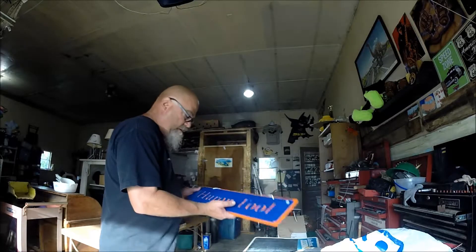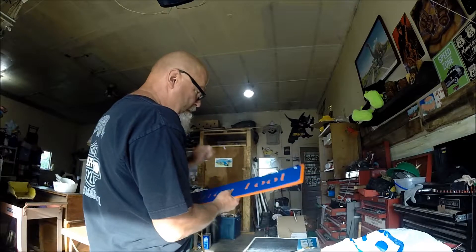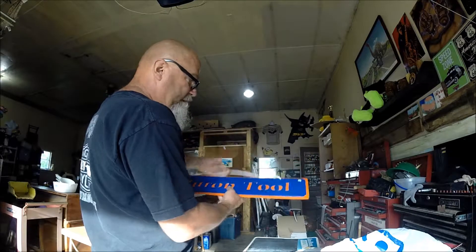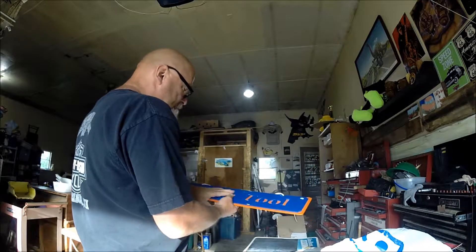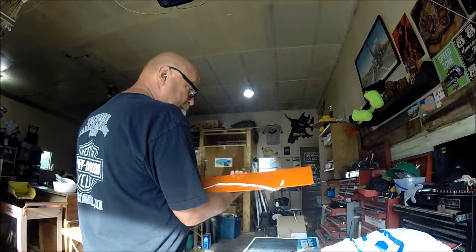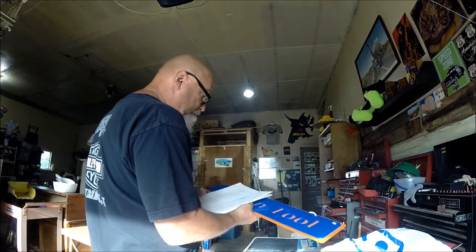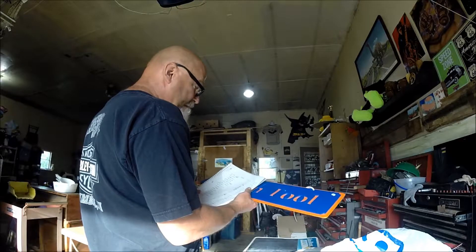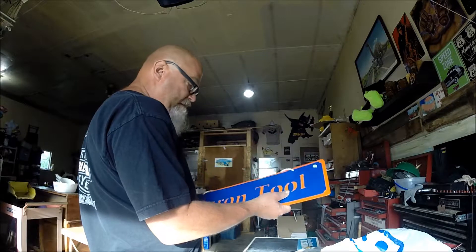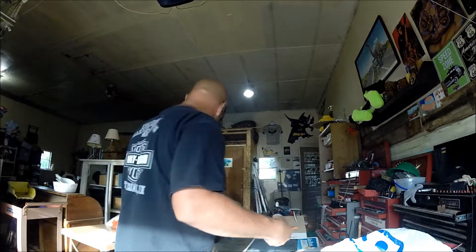A nice Huron Tool sign — newer sign but all heavy metal and nicely powder coated. Signage always does well. Somebody in Port Huron, Michigan, might find it interesting — it might even be from that area. It's a little heavy; cost me $7. But I still think it should bring $15 to $20. Signage does pretty good. If it was an old sign, it would be worth a ton more.